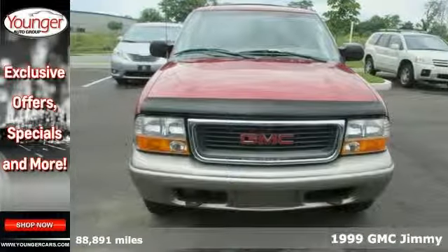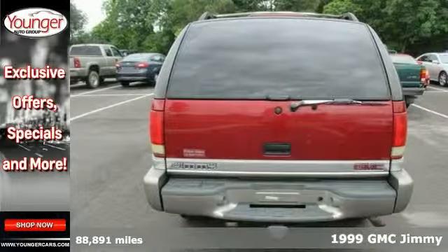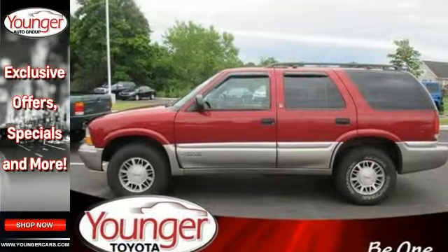If you're looking for reliability, this 1999 GMC Jimmy is the truck for you. When you get behind the wheel, you'll know it's time to get some work done. It has less than 89,000 miles — very low mileage for its year.